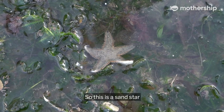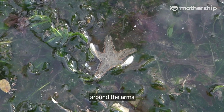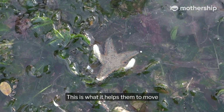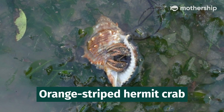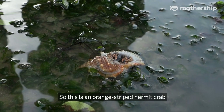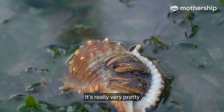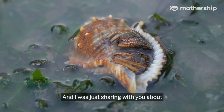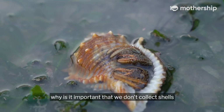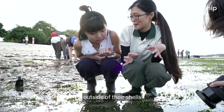This is a sea star, and right here you can see the tube feet along the arms — this is what helps them move. This is an orange striped hermit crab. It is really very pretty. And it's important that we don't collect shells from the beach, because hermit crabs cannot survive outside of their shells.